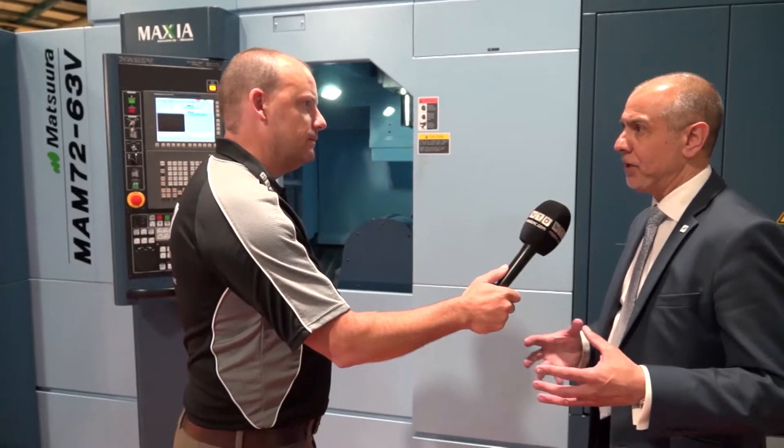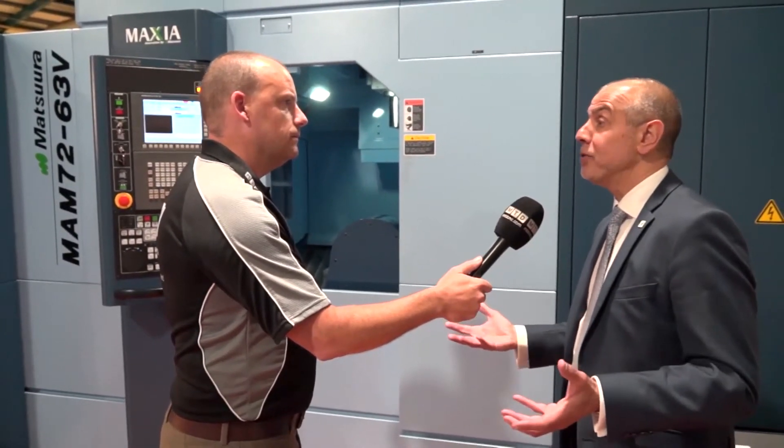Does that mean there are companies that have that need and want a solution quickly? This can be a turnkey project, but there is also demand very quickly sometimes for machines like this. Absolutely. Looking at our customer base, we've got established users of this machine and others that need a production uplift — they can't afford to wait the six or seven months it could take to build a machine from scratch.